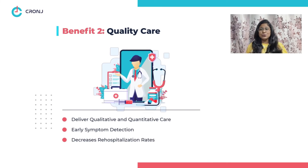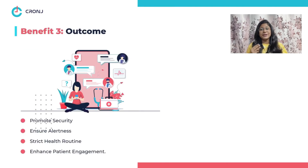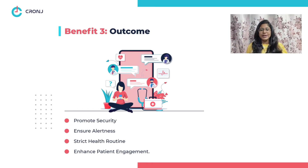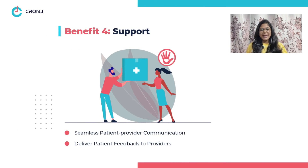Benefit two: quality care. These apps deliver remote, quality, and quantitative care, which helps in early symptom detection and decreases re-hospitalization rates. Benefit three: outcome. With constant remote monitoring, these apps promote security, ensure alertness, and stick to a healthy routine, enhancing patient management. Benefit four: support. Health monitoring apps also ensure seamless patient-provider communication and enable providers to receive patient feedback and educate patients on healthy living.